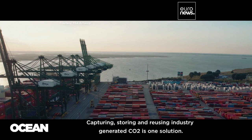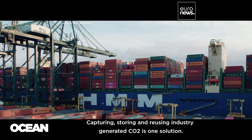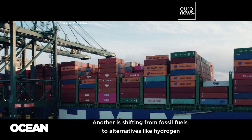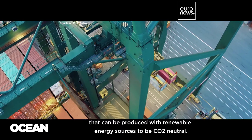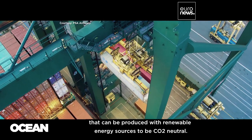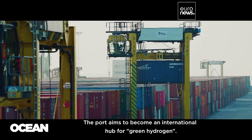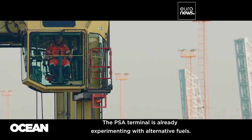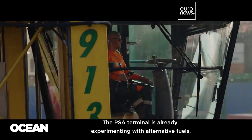Capturing, storing, and reusing industry-generated carbon dioxide is one solution. Another is shifting from fossil fuels to alternatives like hydrogen, which can be produced with renewable energy sources to be CO2 neutral. The port aims to become an international hub for green hydrogen.